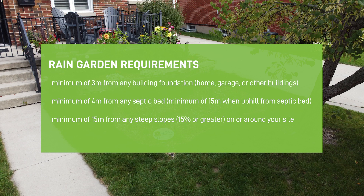The rain garden must be a minimum of 15 meters uphill from a septic bed, and a minimum of 15 meters from any steep slopes — 15 percent or greater — on or around your site.